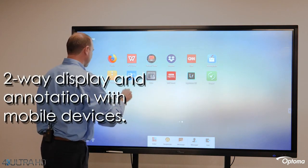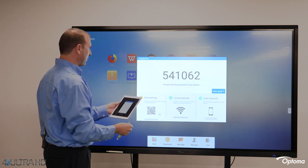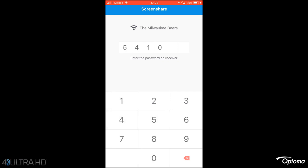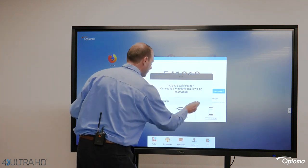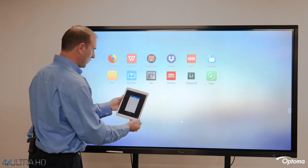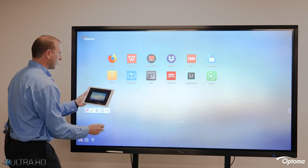Another important built-in feature is called Screen Share, which operates on your favorite mobile devices, very similar to AirShare. We open up the Screen Share app on a mobile device connected to the same network as the Creative Touch panel and enter the code provided on screen. It confirms that an iPad Air is connected. We can then do desktop mirroring, where whatever's happening on our interactive flat panel is being mirrored on our mobile device.